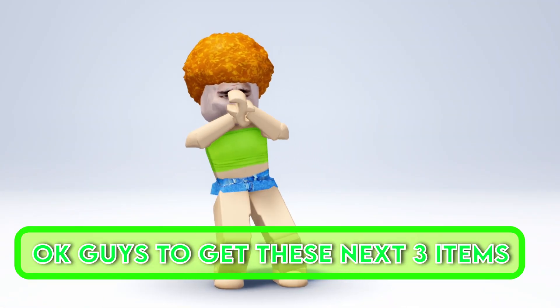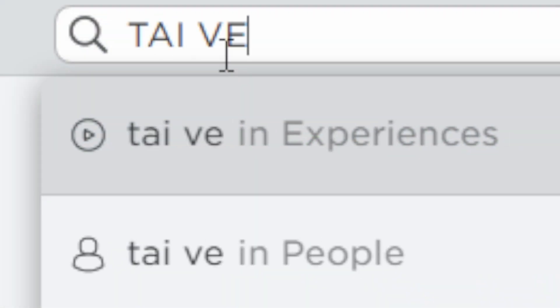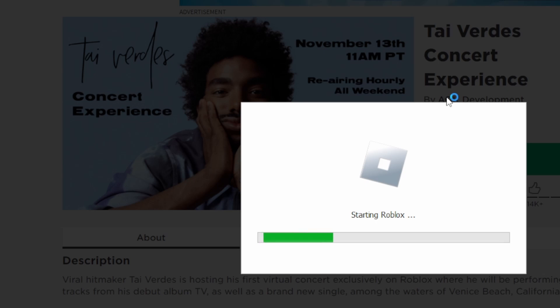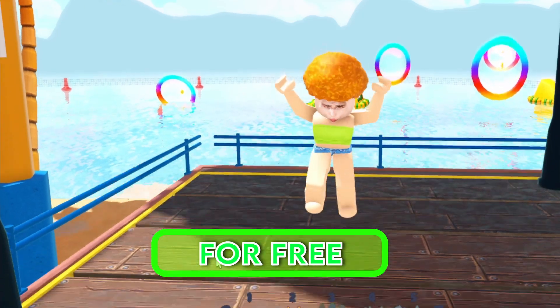Okay guys, to get these next 3 items you have to join this game. Okay, let's search for the game. Let's join the game. To get the free items, you have to buy them for free.